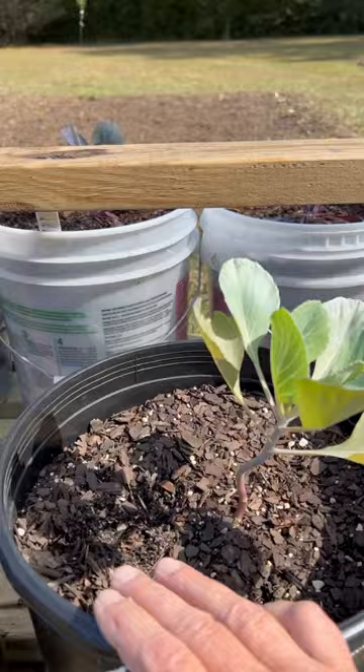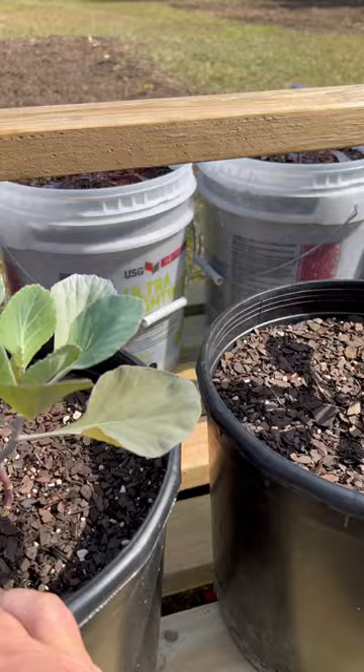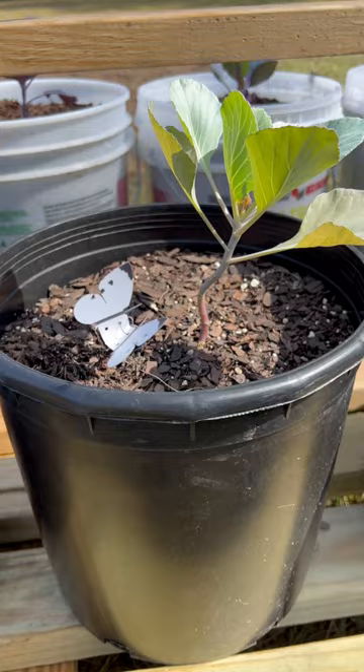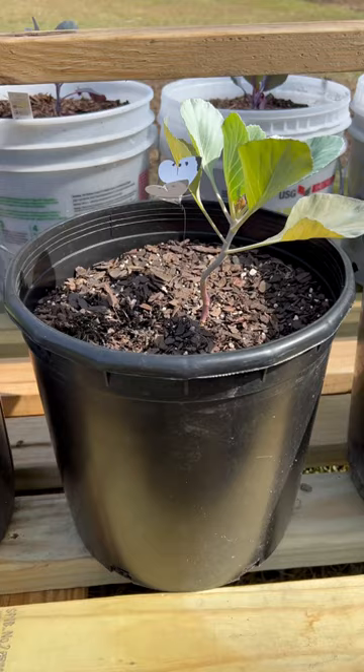Now if you look just to the right, these plants all the way down are showing no signs whatsoever, and the only thing I can contribute that to is this guy right here. This is a cabbage moth decoy. Did you know that the cabbage moth is actually territorial? If he sees another moth on that plant, it's gonna go somewhere else.